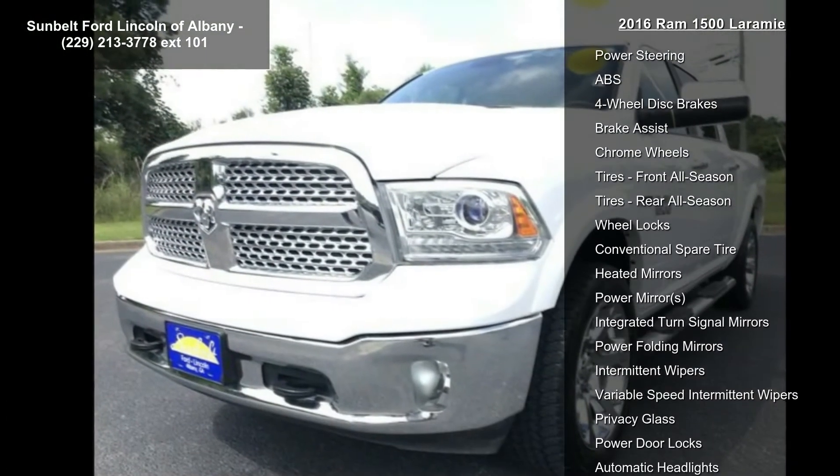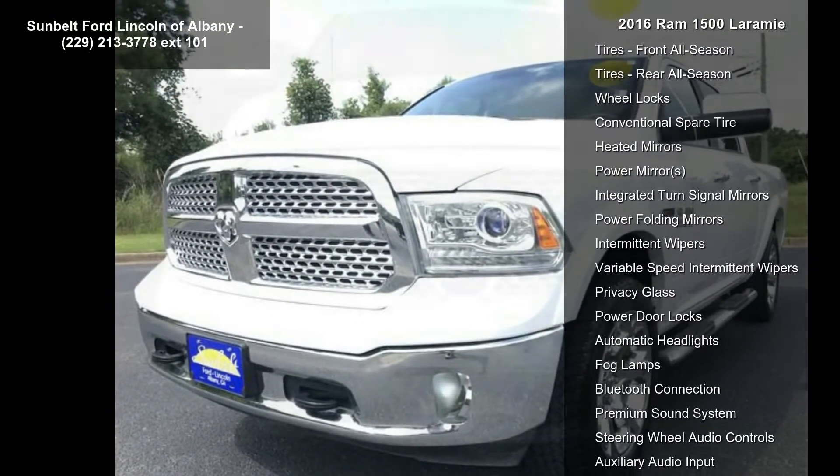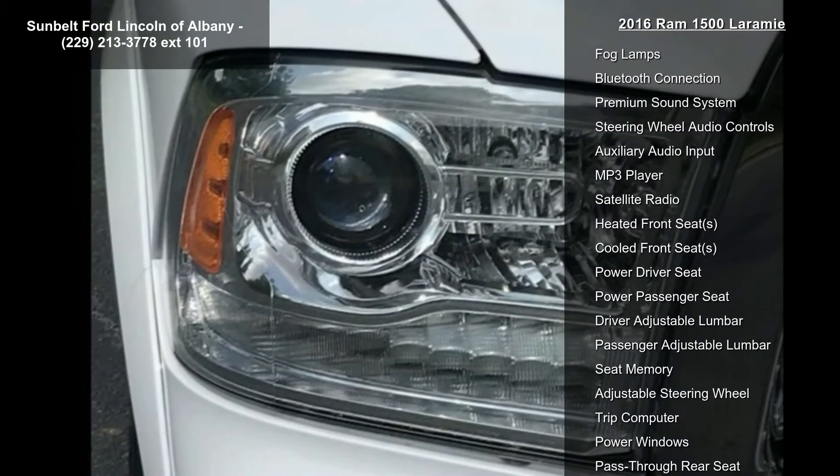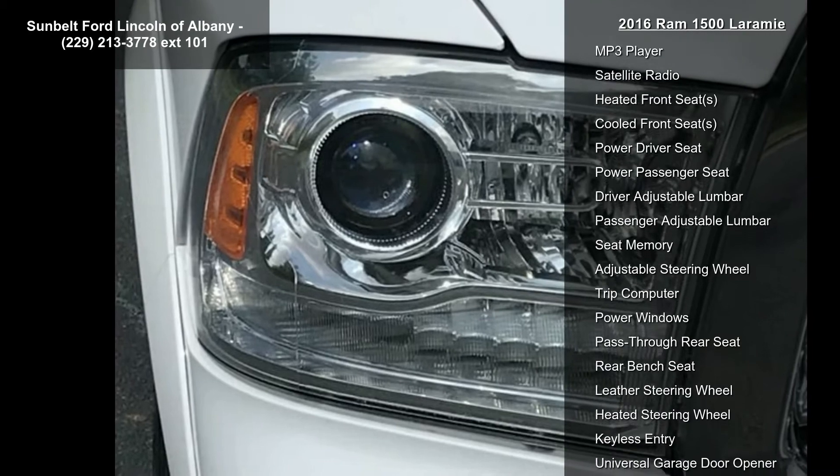Additional features include monotone paint, tires P275/60R20 OWLs, and 8-speed automatic transmission with 285 horsepower.